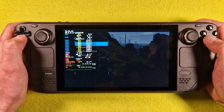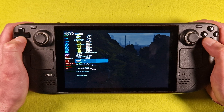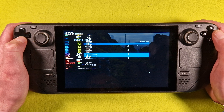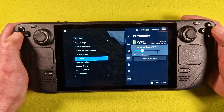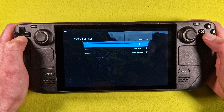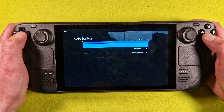System. Options. Oh damn. Audio. No. Sorry guys. Audio. Audio — no music settings.